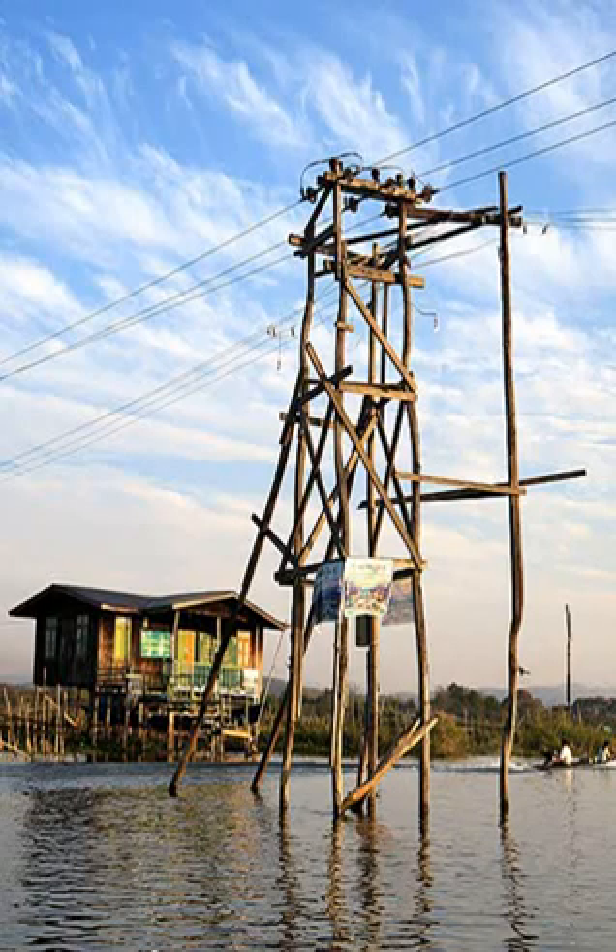There are four major categories of transmission towers: suspension, terminal, tension, and transposition. Some transmission towers combine these basic functions. Transmission towers and their overhead power lines are often considered to be a form of visual pollution. Methods to reduce the visual effect include undergrounding.